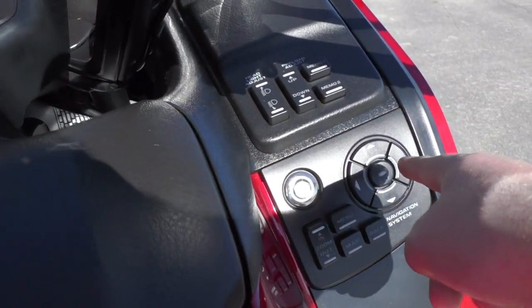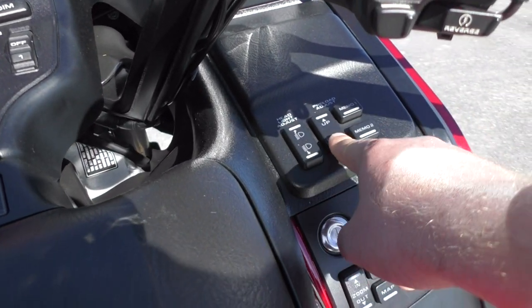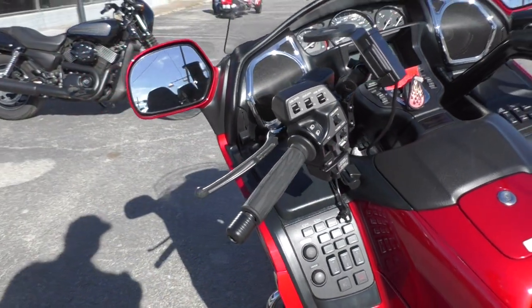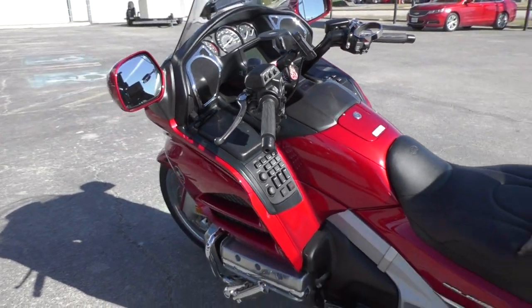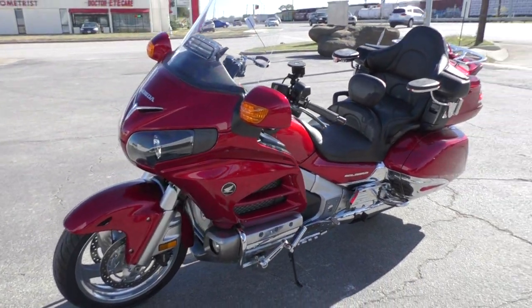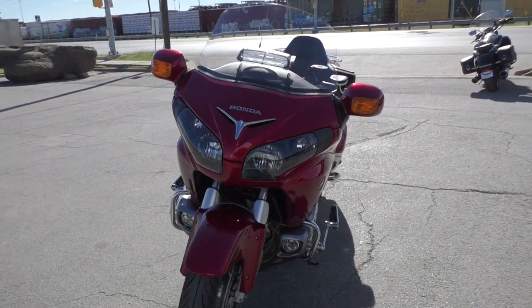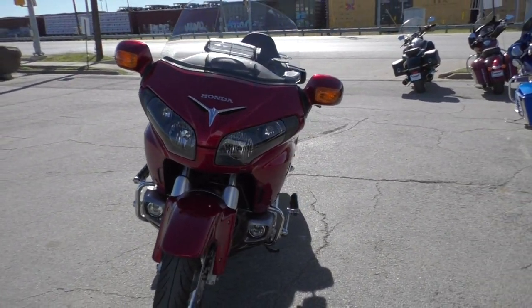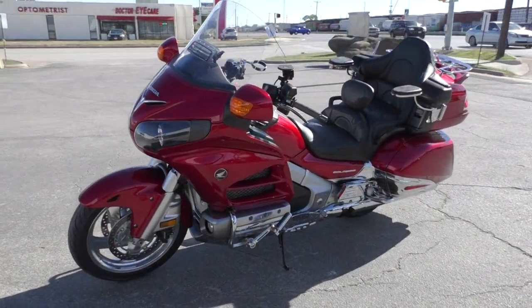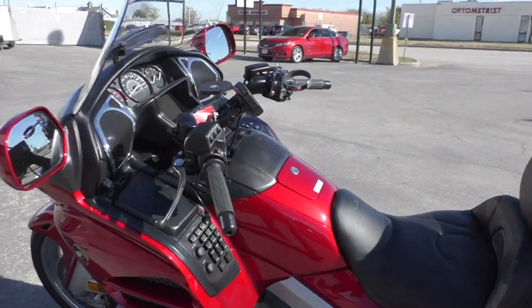It's got the navigation and all the navigation controls. It's also got a push-button preload adjustment, which is pretty nice. This is a 2013 model with only 6,333 miles. It's got the 1800cc horizontally opposed six-cylinder, five-speed transmission, liquid-cooled, fuel-injected — plenty of power. It's a big bike.